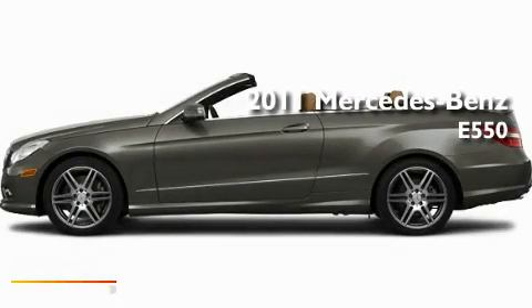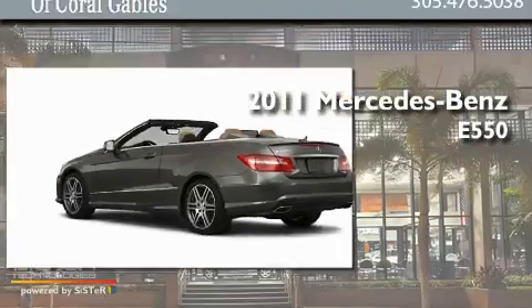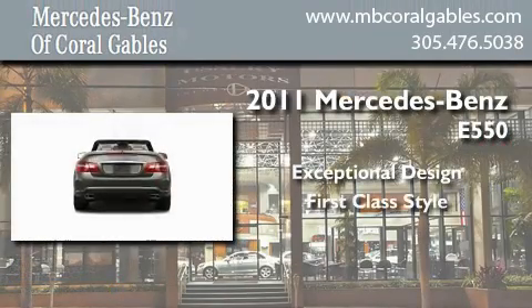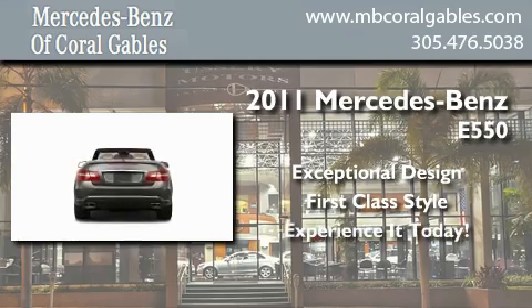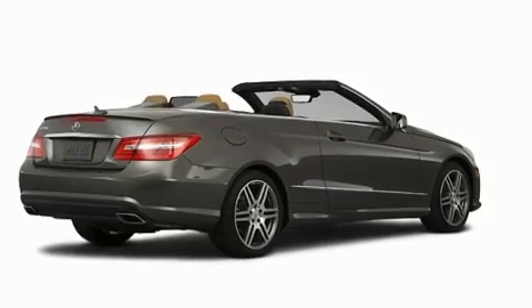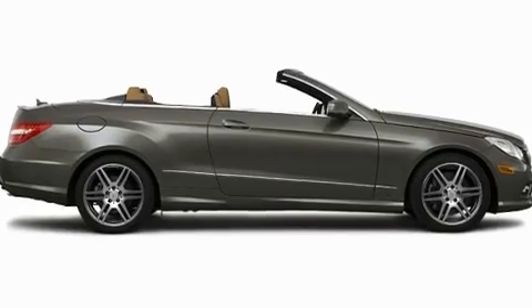This is a brand new 2011 Mercedes-Benz E550. Its top features include a power passenger seat, air conditioning, cruise control, a CD player, and fog lamps.